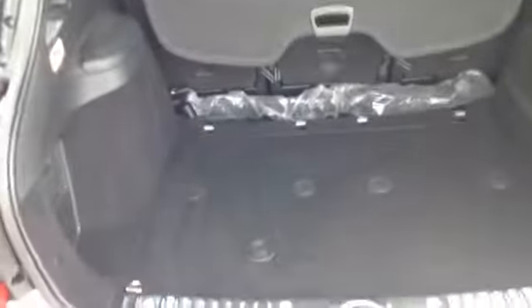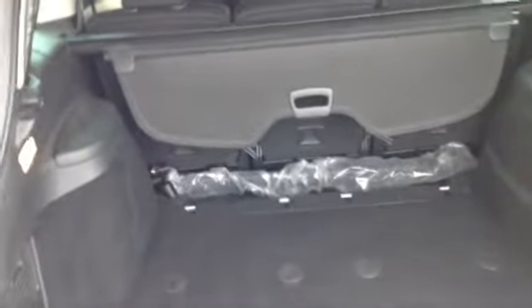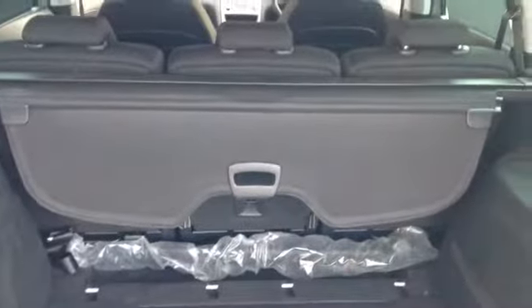Now I go inside to the boot. Here you can see it is a nice large boot space. It also has the option of folding seats and a retractable parcel shelf which is also removable.